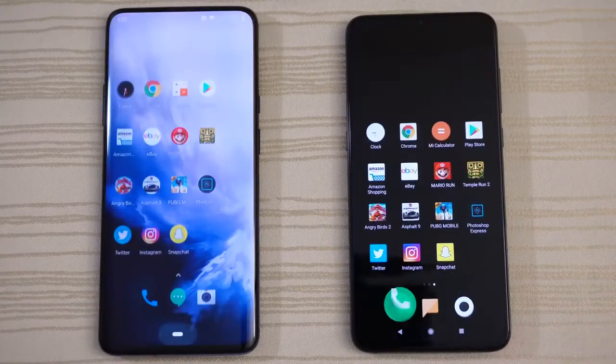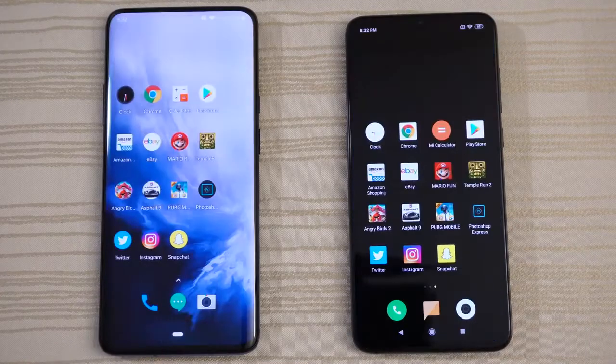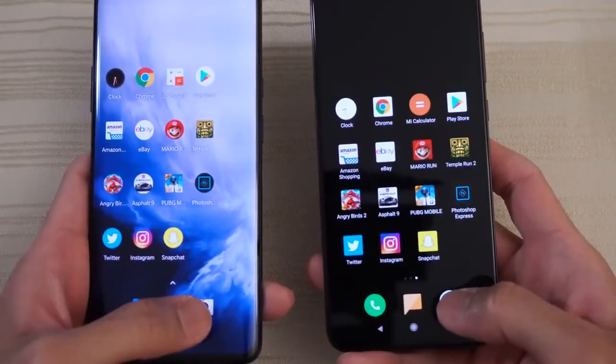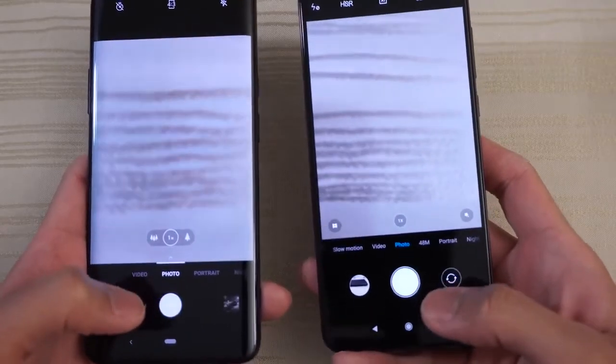Very close. Messages app — tie. The camera, and let's go. And give the win to the 7 Pro.